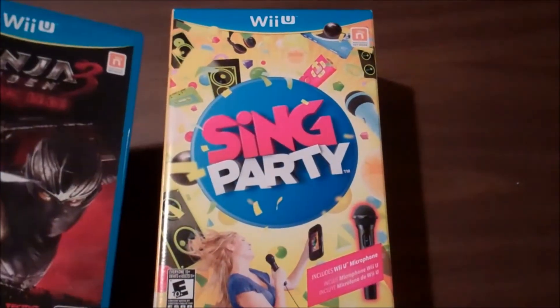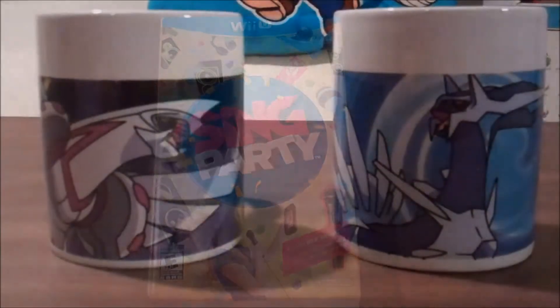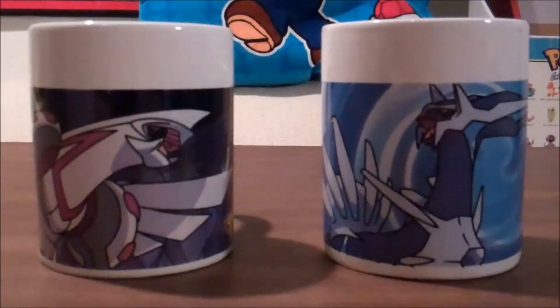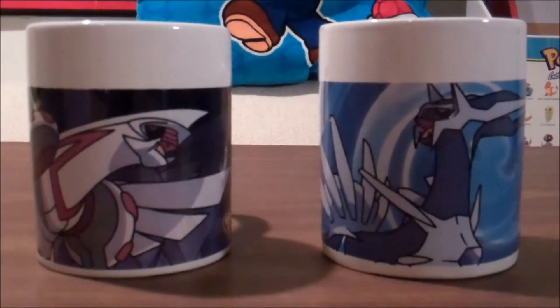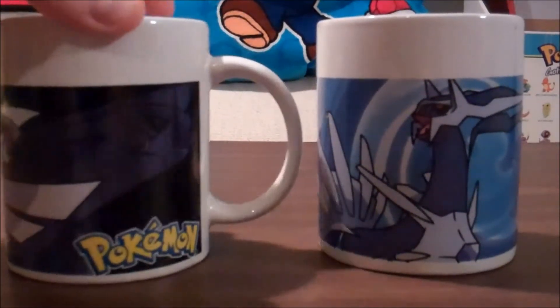I got both those Wii U games as part of a sale. I also found these two Pokemon mugs for a dollar each — Palkia and Dialga. They are used.